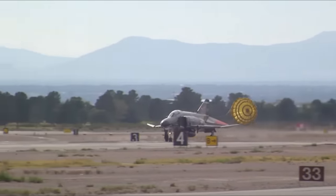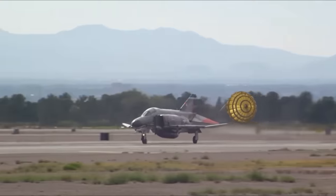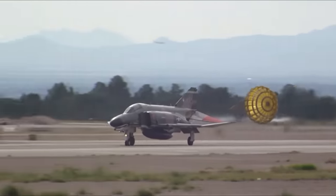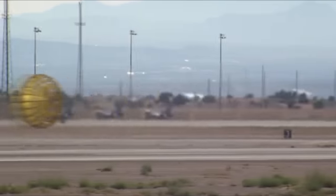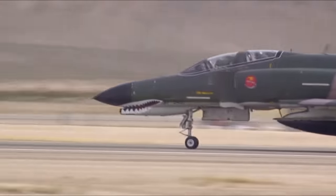As of 2021, F-4 Phantoms are still in service with Iran, Greece, Turkey, and South Korea, which continues to operate its F-4s even as its 5th generation F-35s enter service.